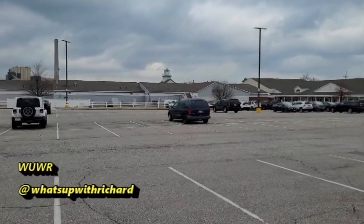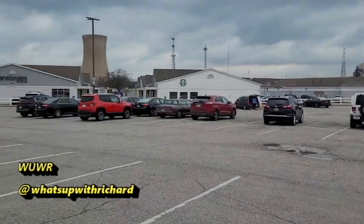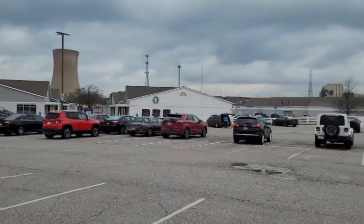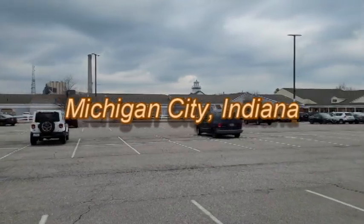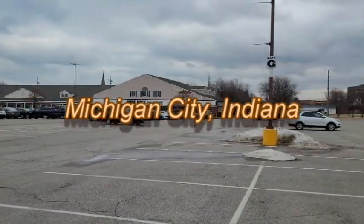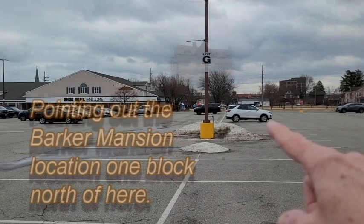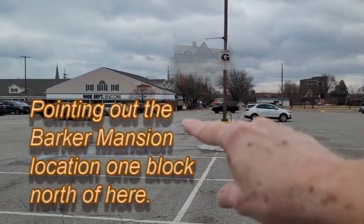What you're looking at here is Lighthouse Place premium outlets. We're on the back side of it, but that's not important for what we're going to talk about here. When you think of the assembly line, you usually think of Detroit, Michigan and Henry Ford, but in reality it started right here. The assembly line started right here by John H. Barker — he's the one who developed assembly line practices even before Henry Ford.